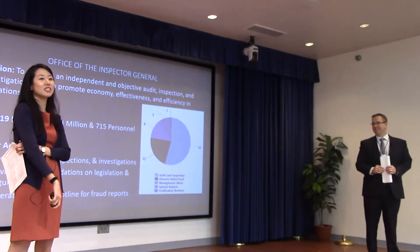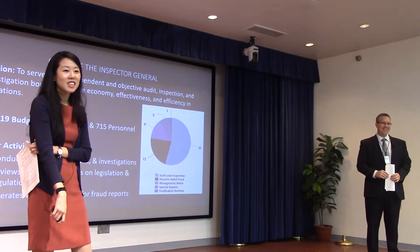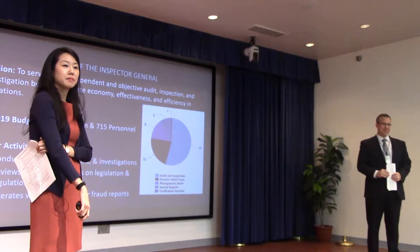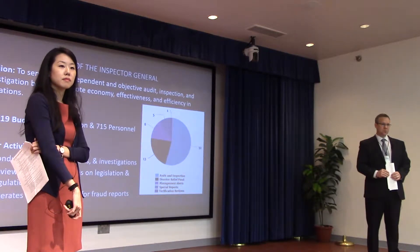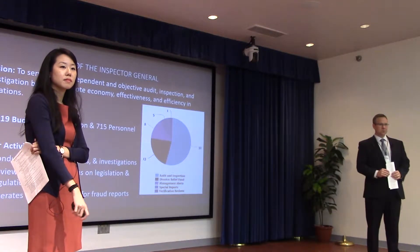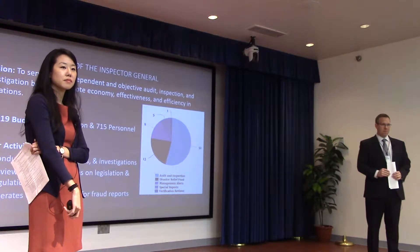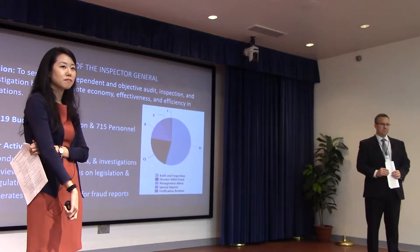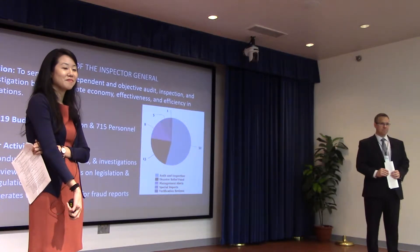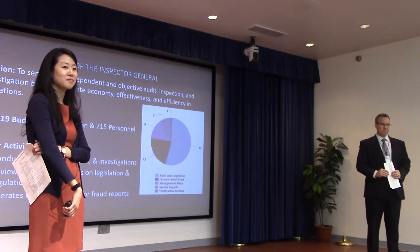As you went through the missions of the different components, there seems to be some overlap — particularly in the intelligence area. Multiple components have that piece, so my question is: how integrated are all the components really working together, or is there duplication, because that intelligence piece seems to be everywhere?